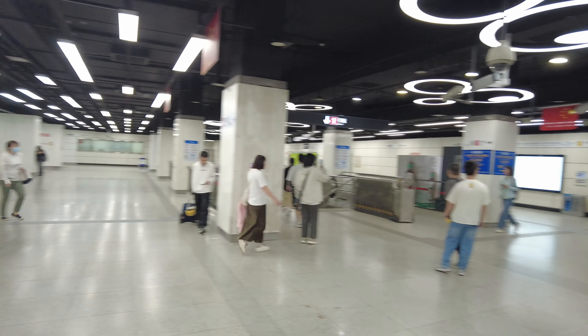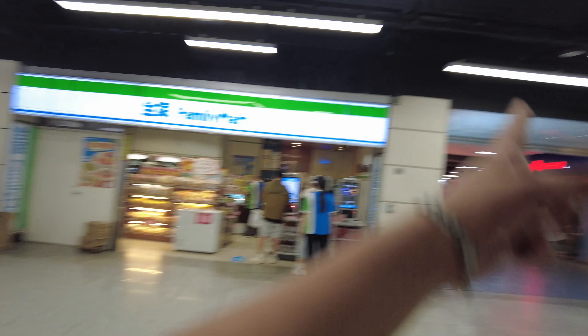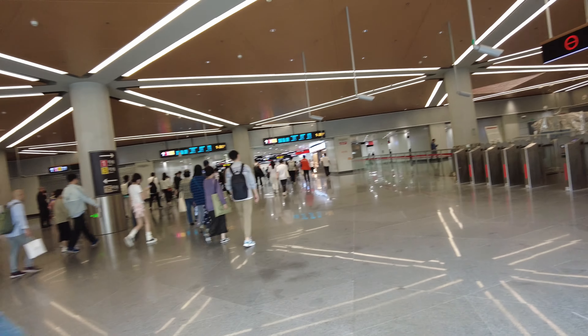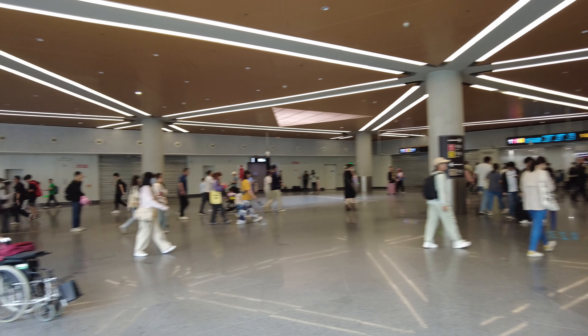It seems quite busy here. There are a lot of people coming from this side because three lines connect here. There's a Family Mart where you can buy milk, yogurt, bread, and a Dairy Queen, so there are a lot of food options. This is how Line 1 looks inside. Roughly one million people use this line every day. If you look at the pillars, roof, and floor, it looks like quite an old one, but it's still pretty clean — you can see on the floor there are some dirty patches, but overall it's clean.